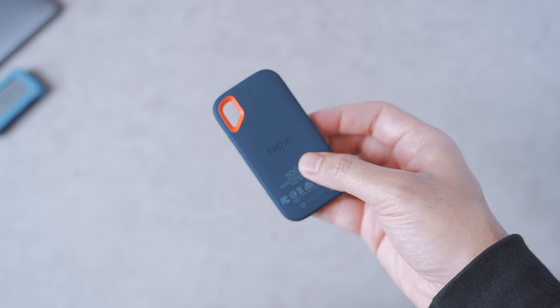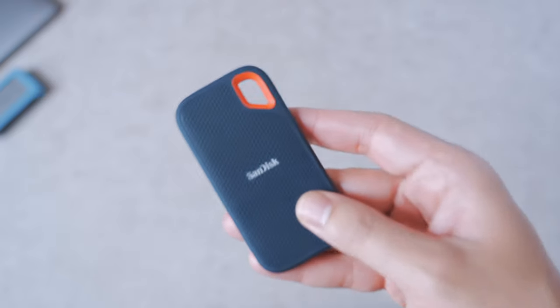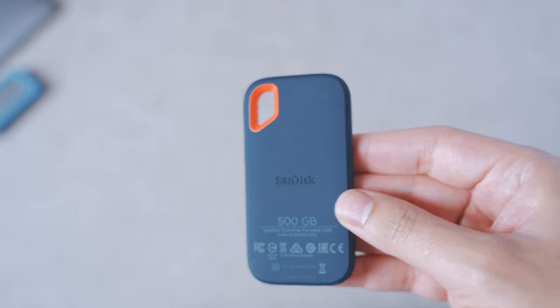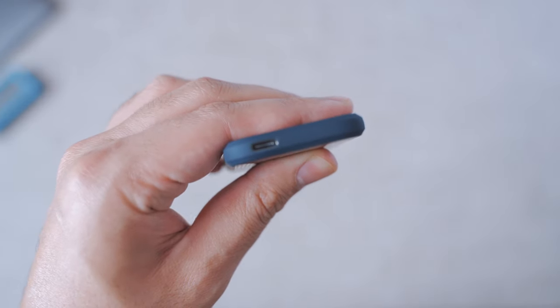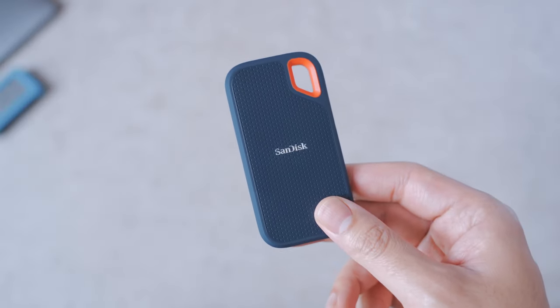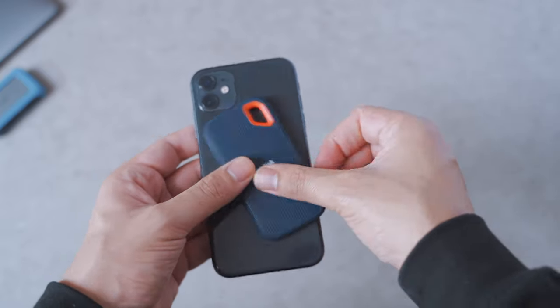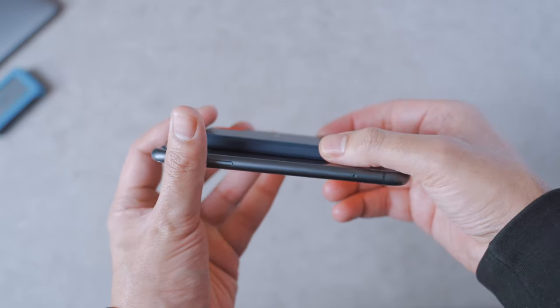Another thing I've got is this SanDisk solid state external drive. This particular one is 500 gig, which I got for just under 90 pounds. There's also a terabyte option for around 120 pounds. It's really small and slim — my old hard drive was a huge brick that needed a power cable, whereas this one is just USB-C to USB-C. Read and write speed is really quick. Here's a quick size comparison against the iPhone 11 — you can see it's really thin and easy to take with you.